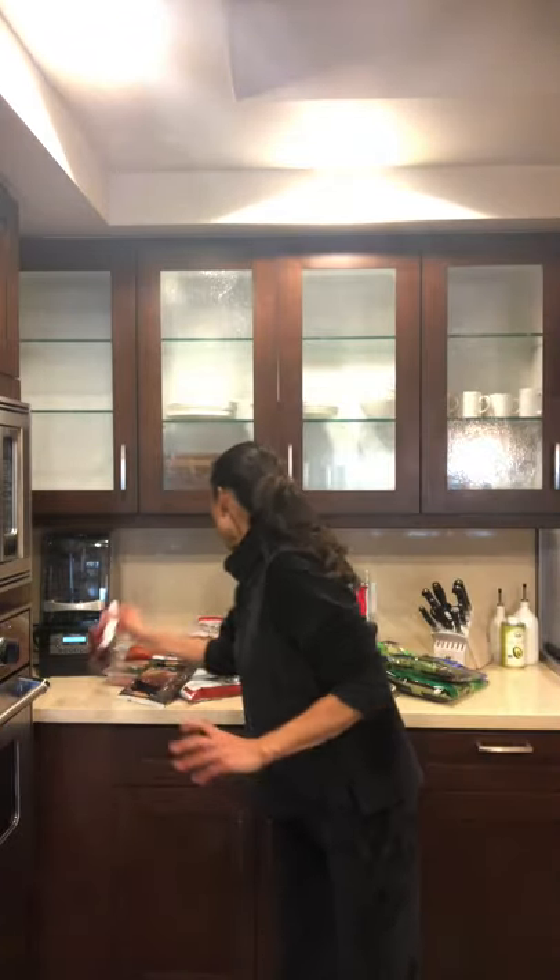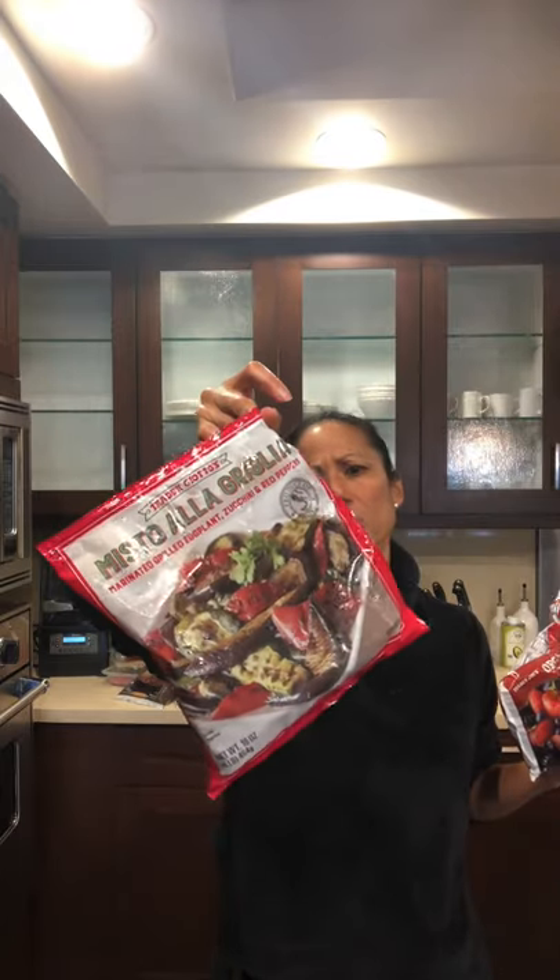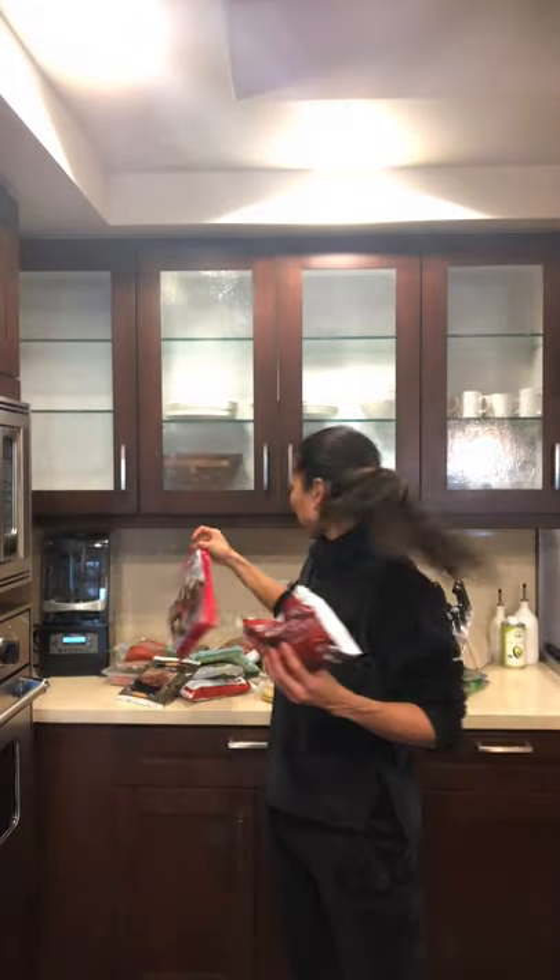They didn't have fresh cauliflower rice today, which is a bummer, but the frozen one is just as good — organic cauliflower and sea salt, that's it. Roast it up in a pan with a little olive oil, salt and pepper. There's a kale cashew sauce at Trader Joe's I like mixing it with. I also got these grilled veggies — I've never tried this one but it has olive oil and all my favorite veggies. You can throw this on a pizza too.